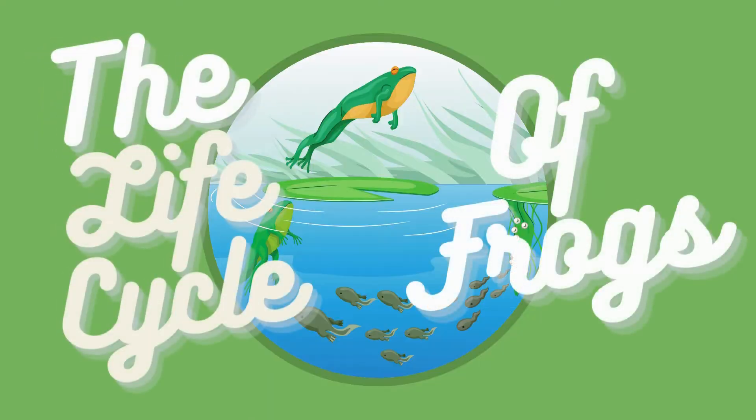Hi, my name is Stephanie, and I'm an environmental educator at Pepperwood Preserve. It's springtime now, and we are hearing and seeing so many frogs. Let's talk about the life cycle of frogs.